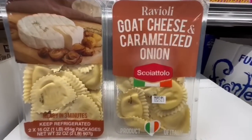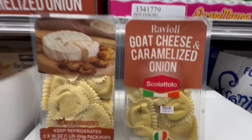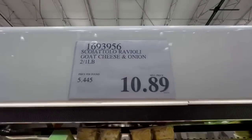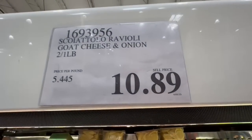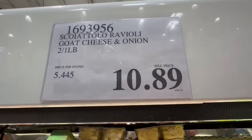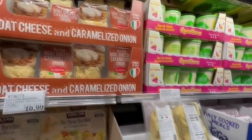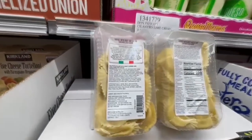I also found this ravioli pasta that seems pretty new to Costco — it's goat cheese and caramelized onion, which sounds really good. It's currently priced at $10.89 for two packs of around one pound each, which is a really reasonable price. It's pasta you pretty much just need to boil, and Costco seems to have several different pasta options like these.